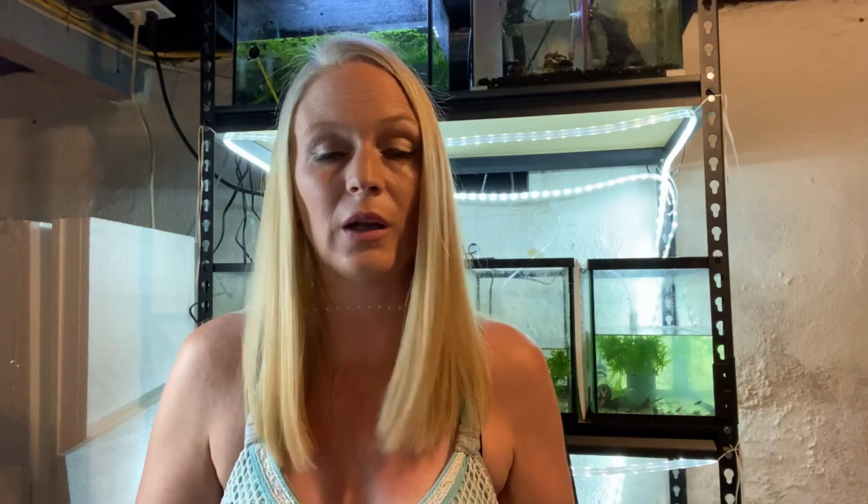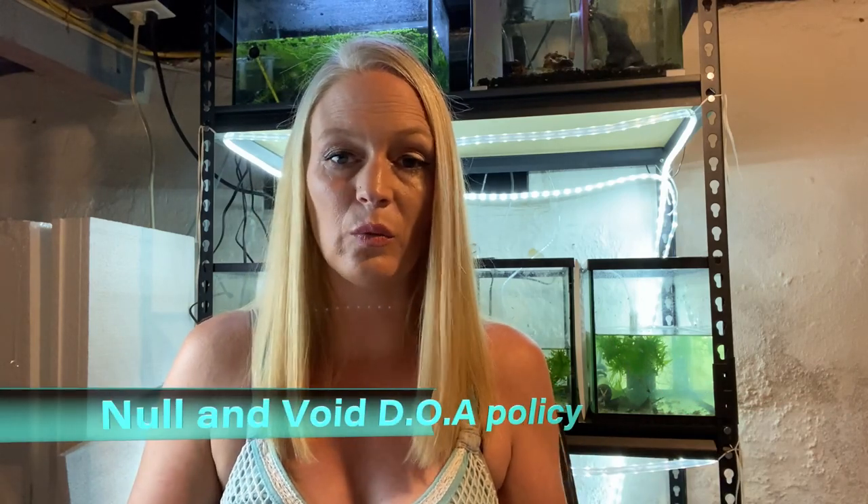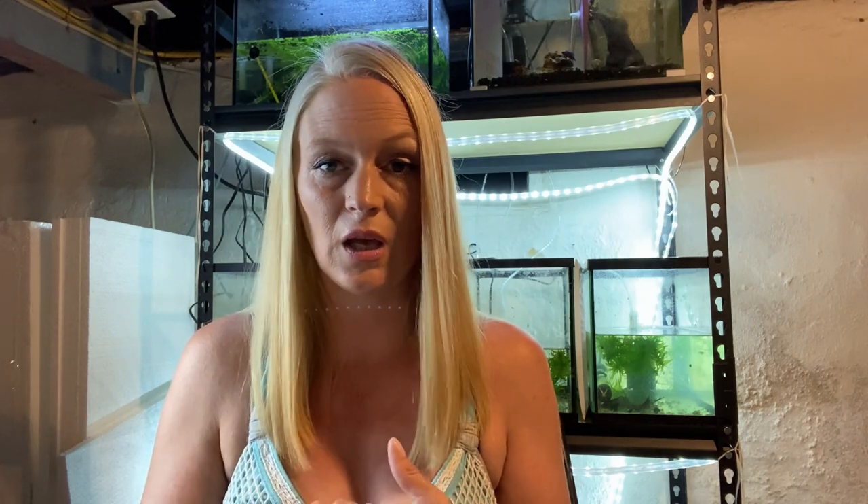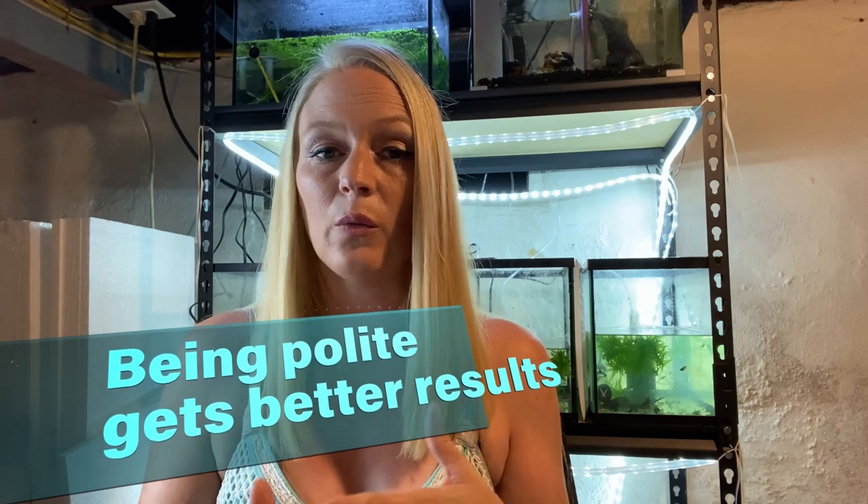Once that fish's bag is opened, your DOA policy will typically be null and void and you will not be able to get a refund. So it's very important that the steps are taken: you discover that your fish is dead, you take clear and concise pictures of that fish in the bag, and send them to your seller within one hour.